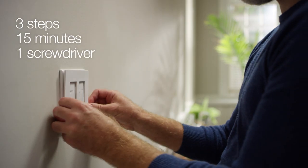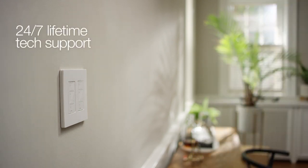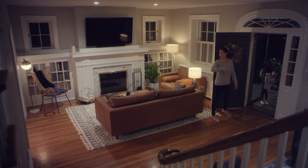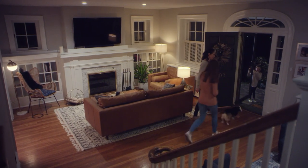Because Caseta works with your home's existing wiring, installation is a breeze. If you need support, it's just a click or phone call away. No wonder Caseta is highly rated by homeowners, lighting pros, and reviewers alike.